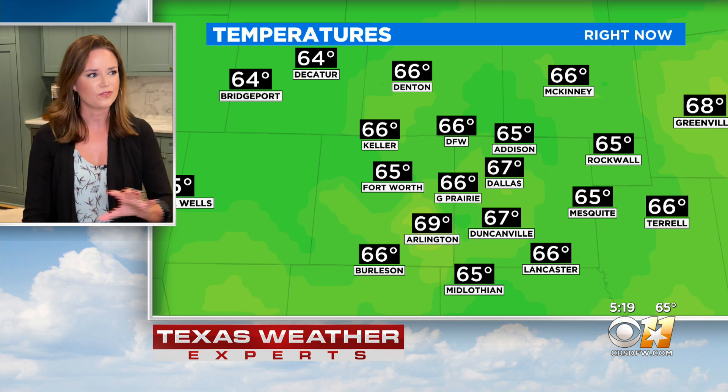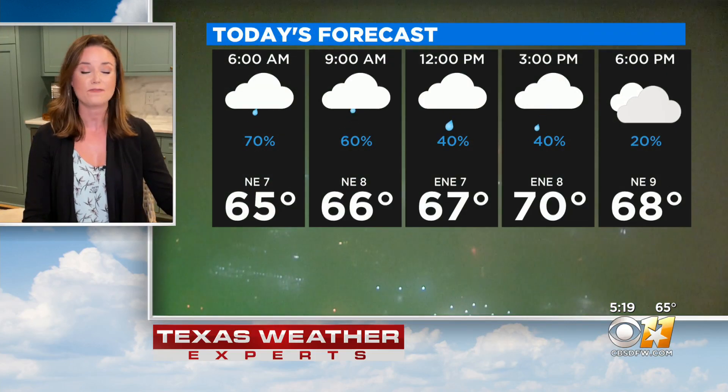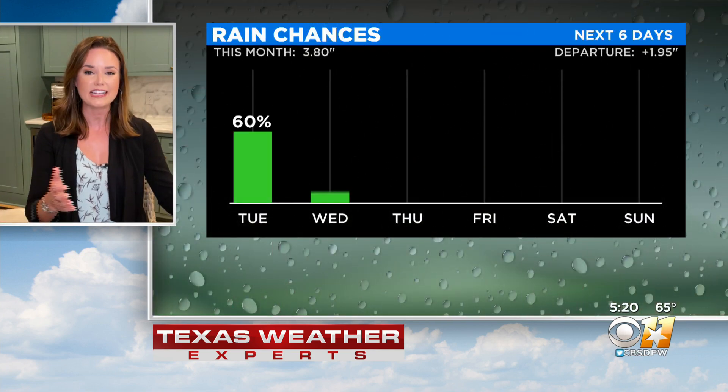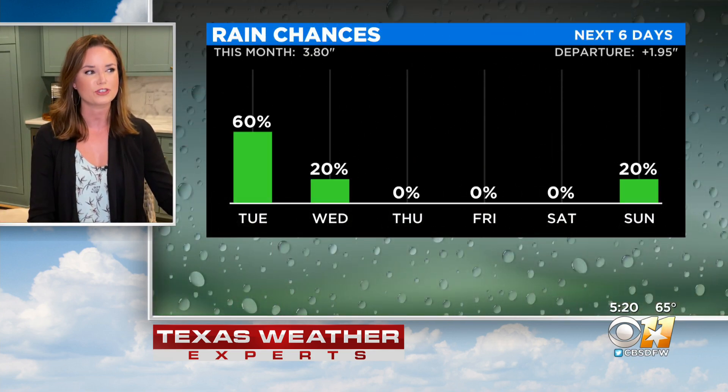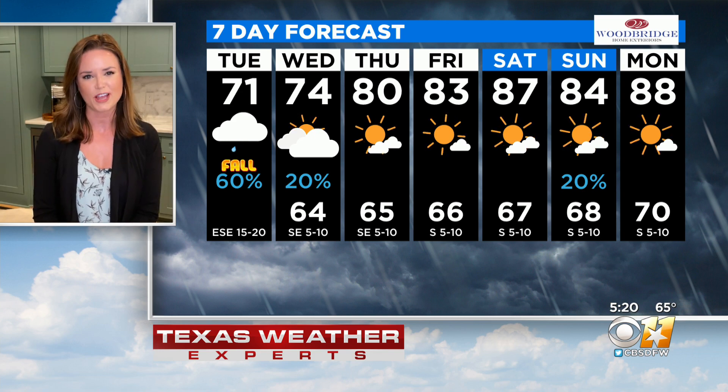We are going to see this very cool temperature trend — it is the first day of fall, and this is what we're talking about. 60s for now, and in fact most of the day we're going to be in the 60s. Highs top out only near 70 degrees for today with those showers around. And then we will start to warm back up, as temperatures are going to get into the 80s thanks to the return of some sunshine.